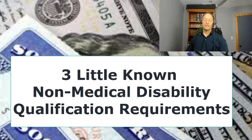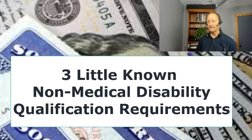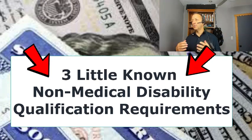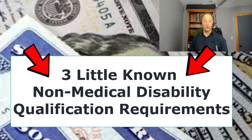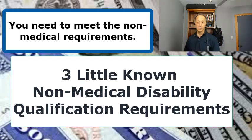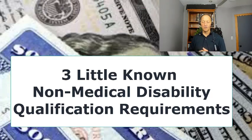Brian Tarion here from the Disability Digest with some information about the Social Security Disability approval process non-medical requirements. Many people going through the process are focused on their conditions — this condition, that condition, so on and so forth. But in order to qualify for a check, you need to meet the non-medical requirements, and from what I've seen in the 17 years that I've been doing this work, this comes up in two areas of the disability application.